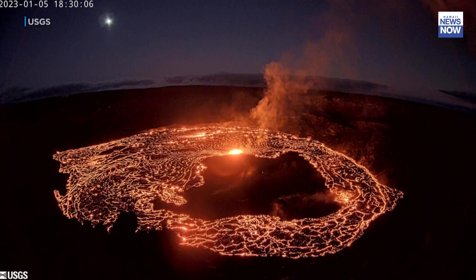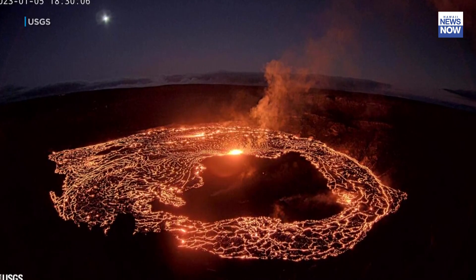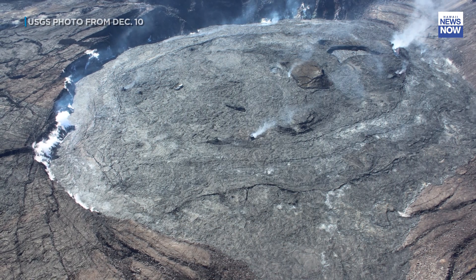Overnight we got this epic view of that lava lake from this image. Check out the nearly full moon there, and here's a look at what sunrise looked like. It's hard to believe this is what the crater looked like for the past few weeks.